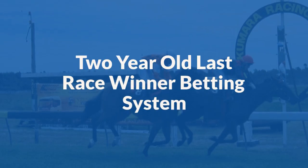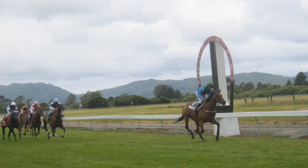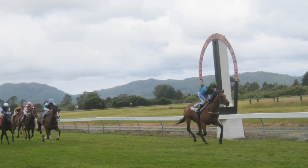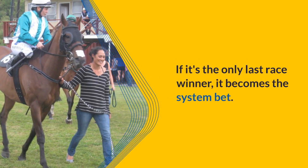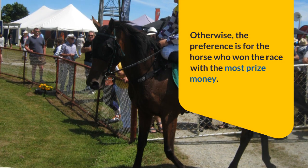Hey everyone, today we're diving into the two-year-old last race winner betting system. This method involves backing a two-year-old horse who won last time out. If it's the only last race winner, it becomes the system bet. Otherwise, the preference is for the horse who won the race with the most prize money.